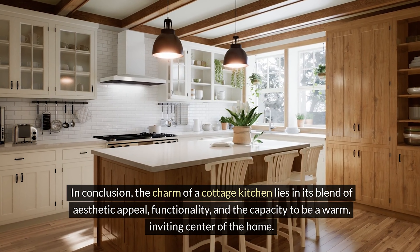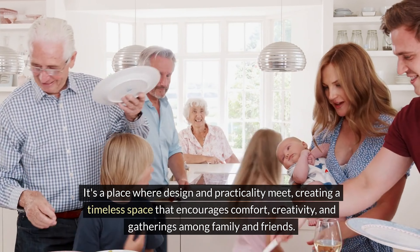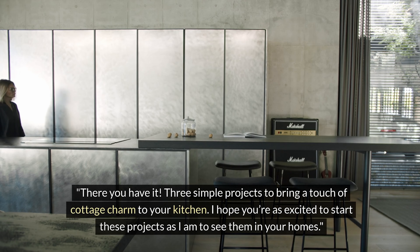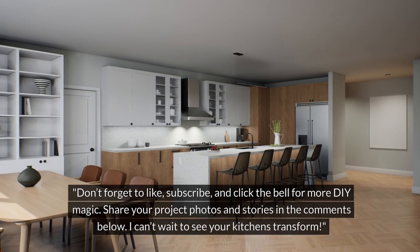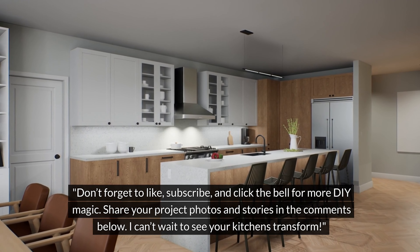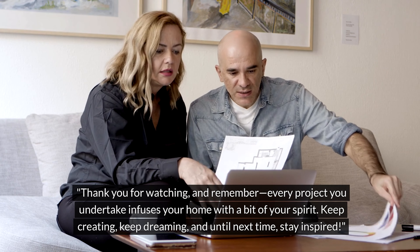In conclusion, the charm of a cottage kitchen lies in its blend of aesthetic appeal, functionality, and the capacity to be a warm, inviting center of the home. It's a place where design and practicality meet, creating a timeless space that encourages comfort, creativity, and gatherings among family and friends. There you have it — three simple projects to bring a touch of cottage charm to your kitchen. I hope you're as excited to start these projects as I am to see them in your homes. Don't forget to like, subscribe, and click the bell for more DIY magic. Share your project photos and stories in the comments below — I can't wait to see your kitchens transform. Thank you for watching, and remember, every project you undertake infuses your home with a bit of your spirit. Keep creating, keep dreaming, and until next time, stay inspired.